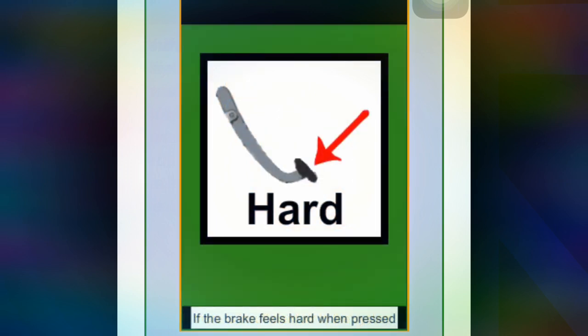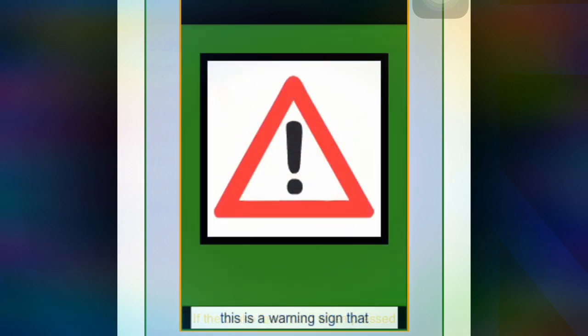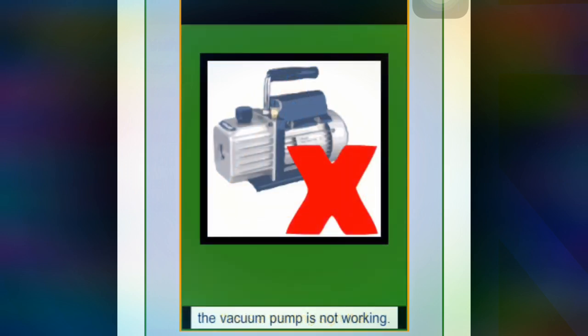If the brakes feel hard when pressed, it is a warning sign that the vacuum pump is not working.